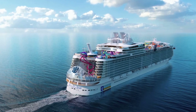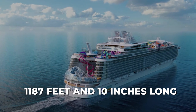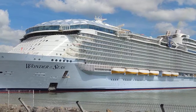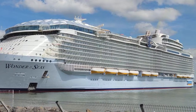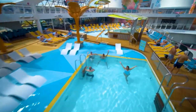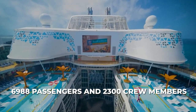Now, let me give you a few numbers to put things into perspective. This stunning ship is 1,187 feet and 10 inches long, with a maximum beam of 210 feet, and it's divided into a whopping 18 decks, with 16 designated for guests. The Wonder of the Seas boasts a gross tonnage of 236,857, and can accommodate up to 6,988 passengers and 2,300 crew members.